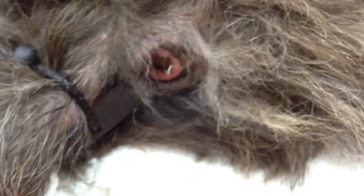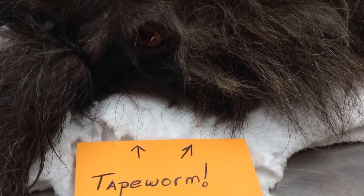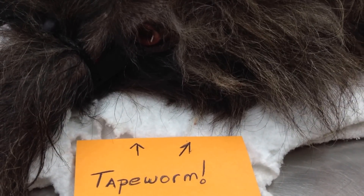Which is a big reason why you want to put your pets on flea, heartworm, and intestinal parasite prevention. Disgusting.